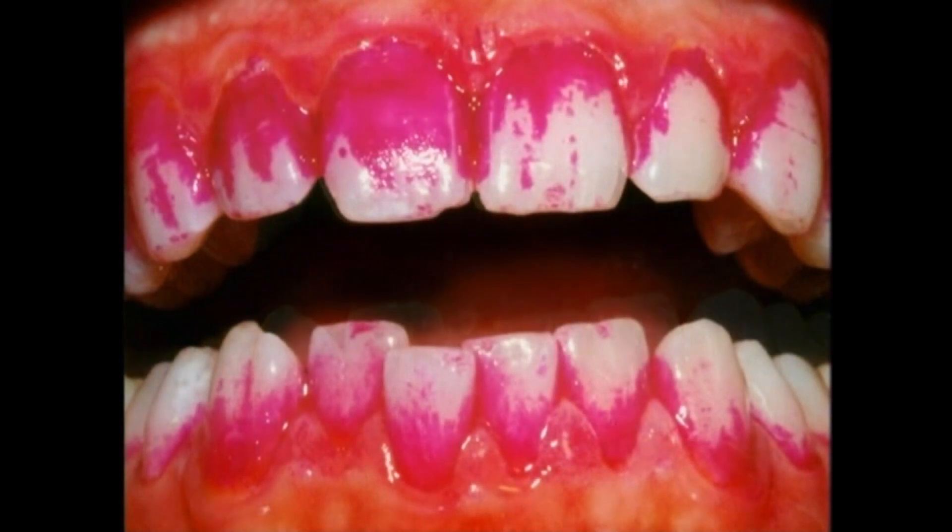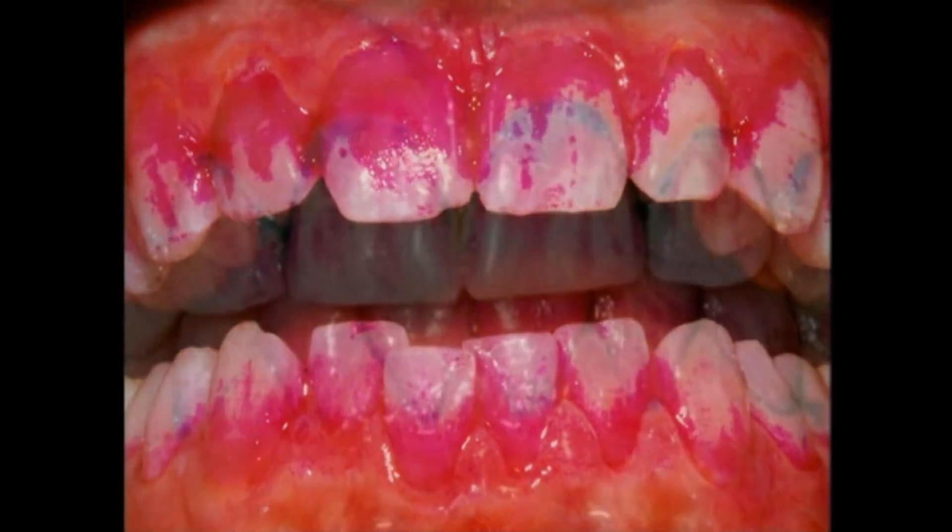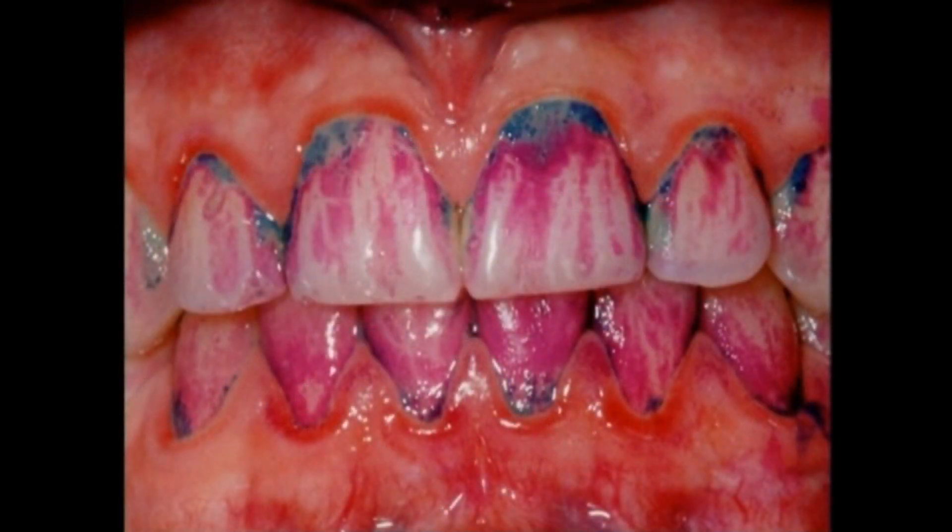It's hard to see plaque, but look at how it shows up after we've stained it with red dye. You must remove all of the plaque each day or else it builds up and mineralizes to become tartar, which is also called calculus.